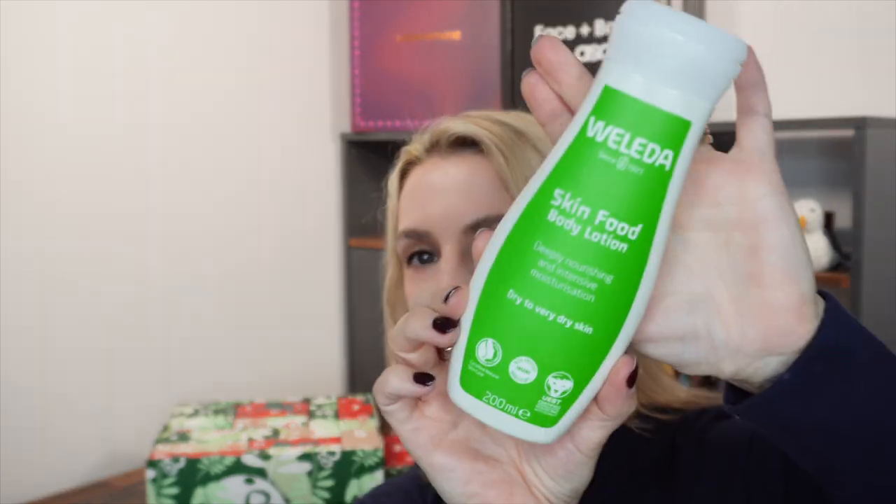Day number 15. This is quite a heavy one. It's a full size of the Weleda Skin Food Body Lotion, deeply nourishing and intensive moisturization for dry to very dry skin. It's certified natural skincare with precious organic ingredients, UEBT certified sourcing with respect, 200ml. This is worth £14.95 and as I said it's a full size. Lovely and hydrating.